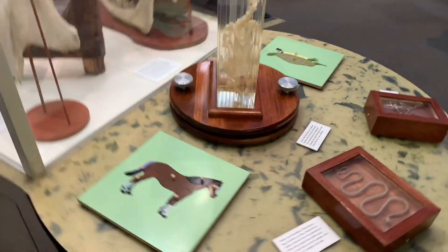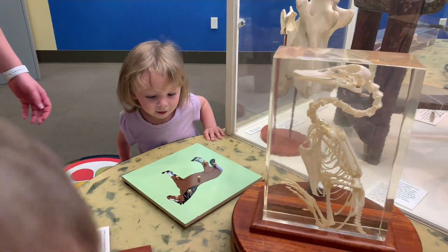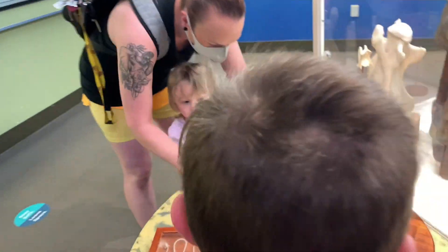The Gila Monster — look at the magnifying glass, it says the Gila Monster. Ooh, look at the bird. That's a duck. That's pretty cool. Oh look, you can take it apart and put it back together. Do you want to do the puzzle? I'm already doing it.